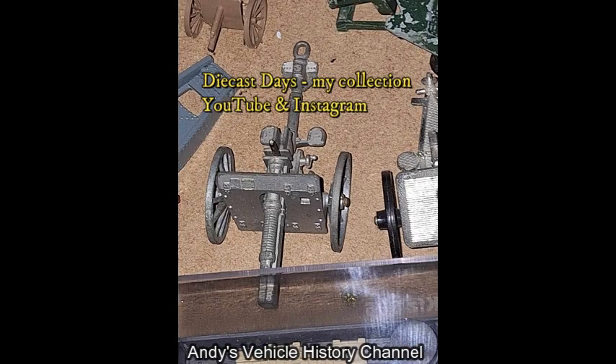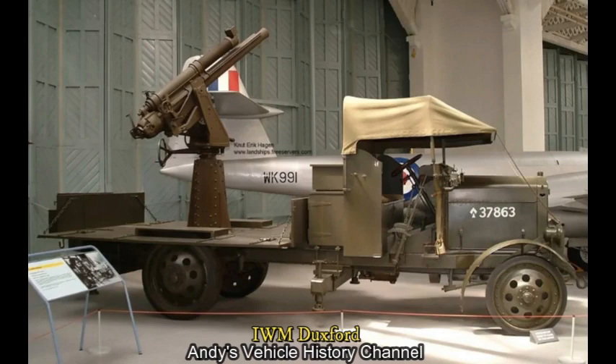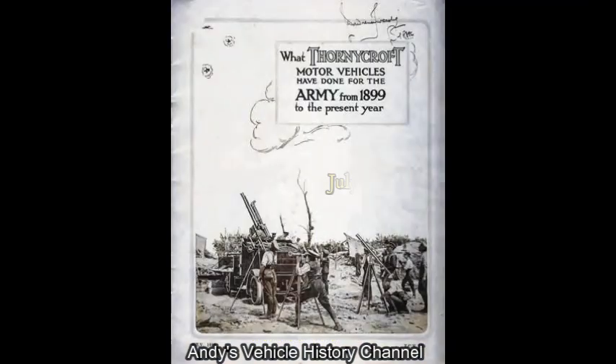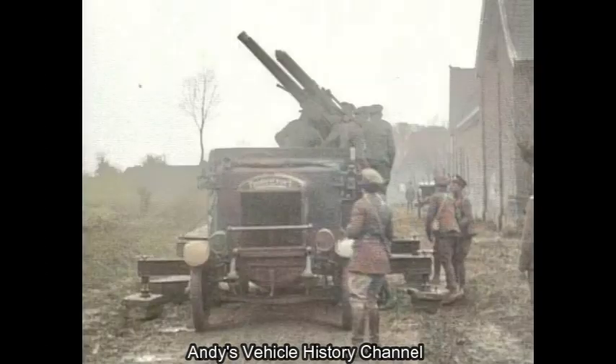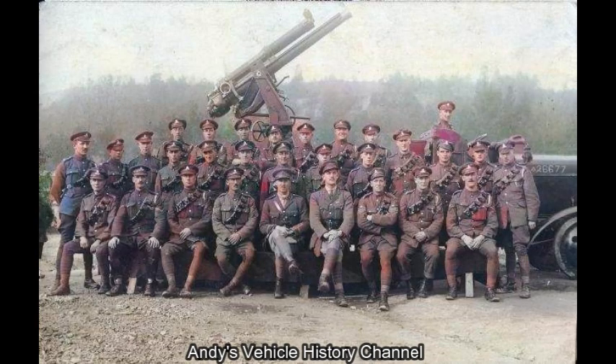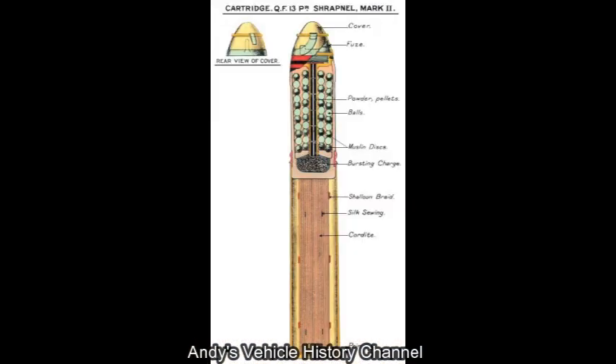The 6 CWT guns were later replaced by the improved QF 13-pounder 9 CWT on the same chassis. Despite being introduced as a stopgap solution, it saw service on the Western Front until the end of the war, and remained in Canadian Army service until 1930. The J-Type 13-pounder self-propelled anti-aircraft gun combination was very popular with its crews, being renowned for their reliability, although its very poor cross-country performance was considered a failing.